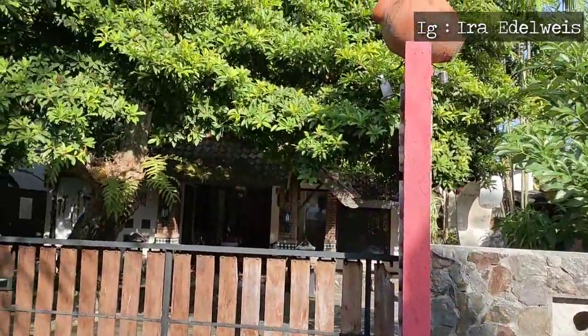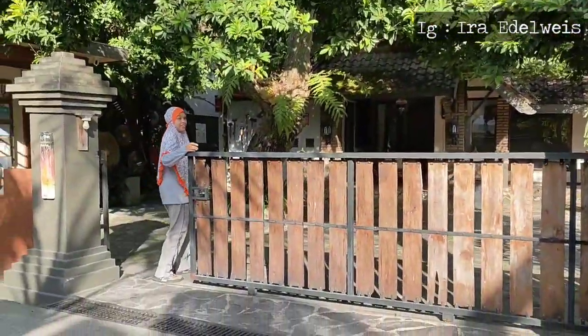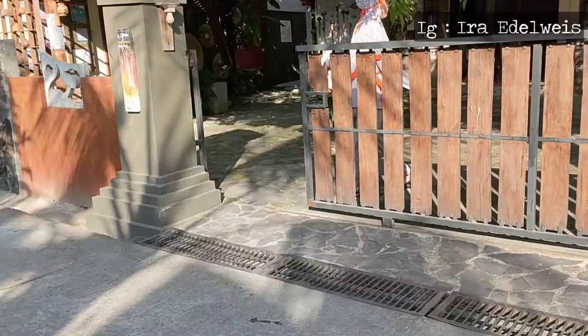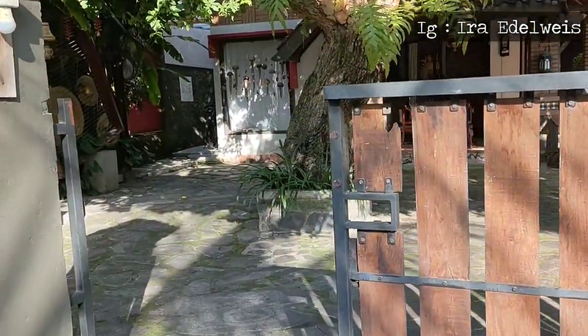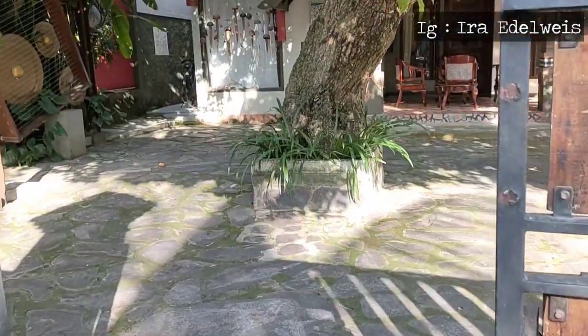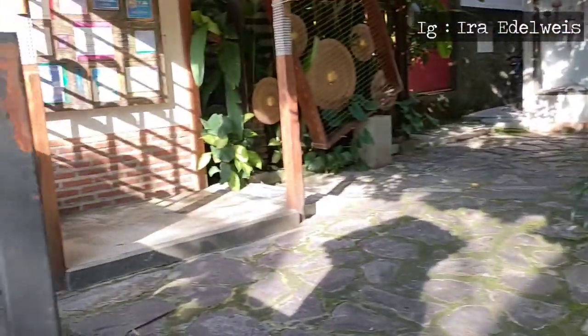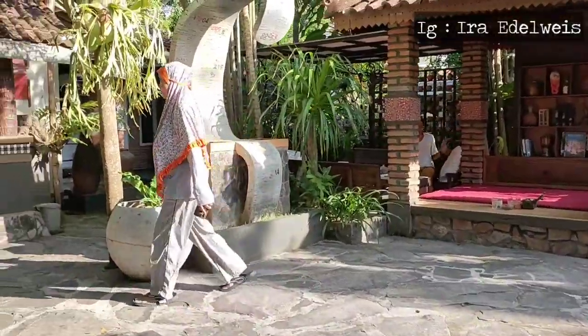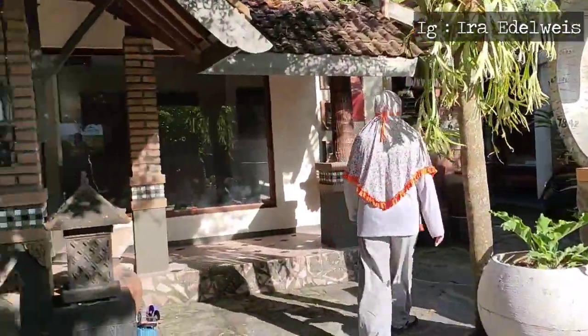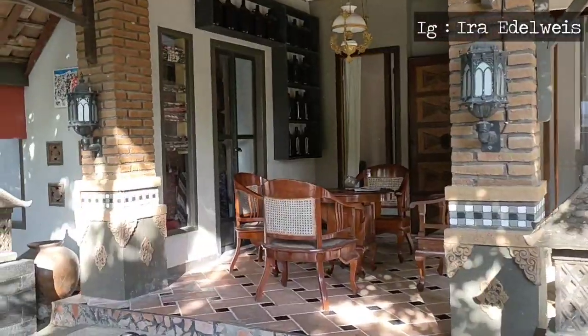Hi, hello, Assalamualaikum bun mam dan teman-teman semua. Welcome back to my YouTube channel. Ketemu lagi ya dengan aku Irawindari. Kali ini masih di cerita mudik lebaranku ya di tahun 2022 ini. Ini masih kelanjutan dari video ku yang sebelumnya teman-teman.